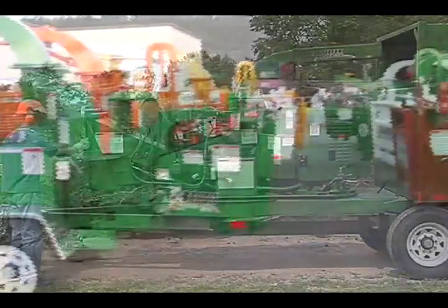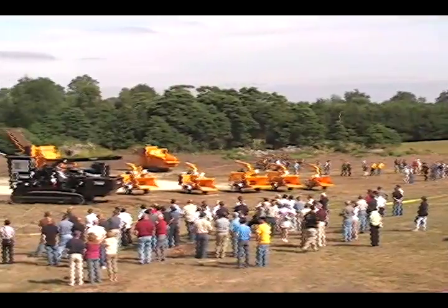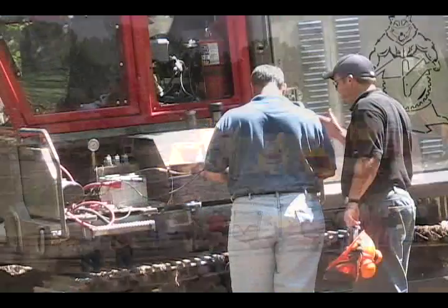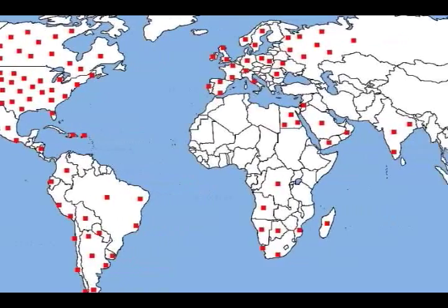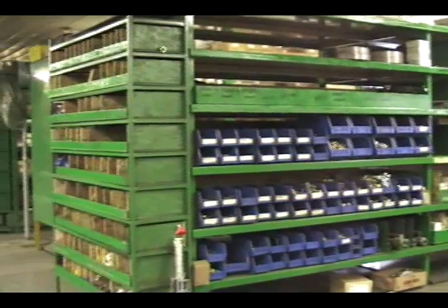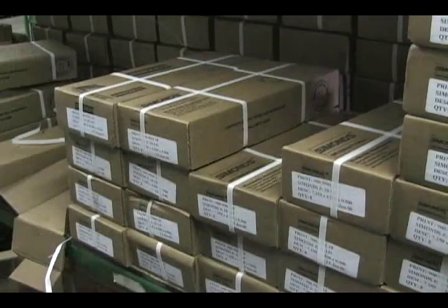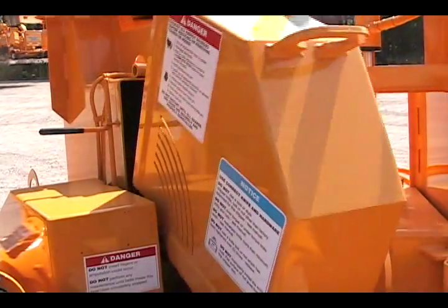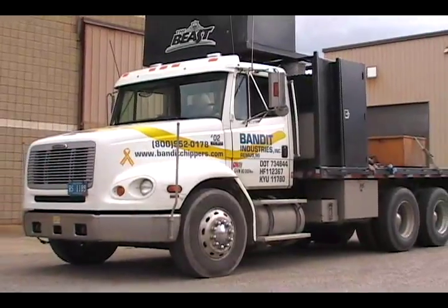There are no cookie cutter machines from Bandit. All of our products are extensively tested either at our 200-acre testing grounds or by local customers. Our products are supported by more than 170 dealer locations worldwide. We have an extensive parts and service department to support our customers and dealers, including 10 highly trained service technicians who provide training and service support.